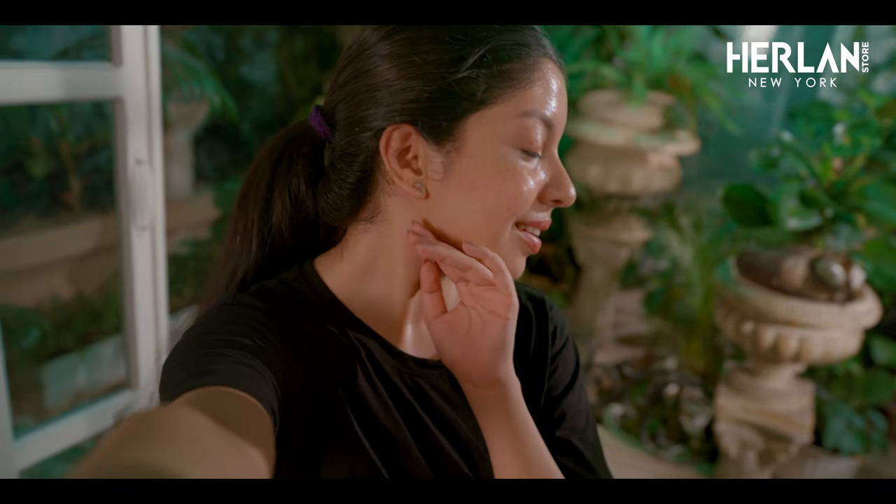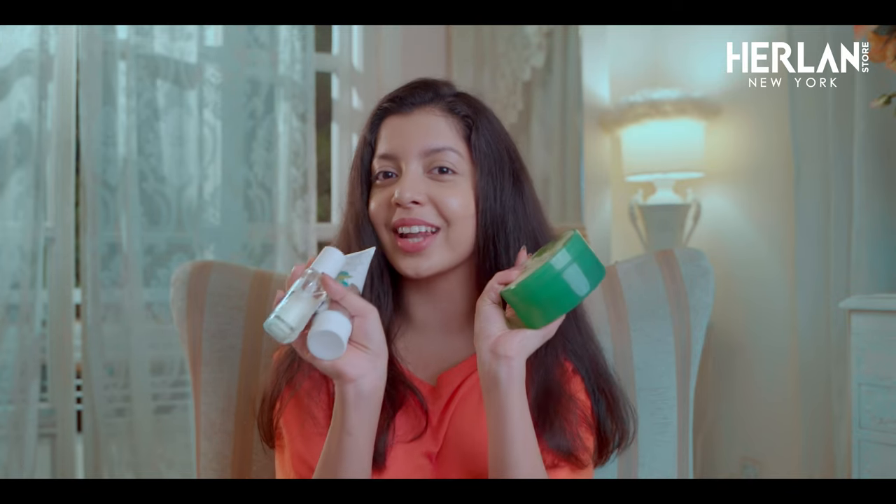One of the tricks of a skincare routine is glowing skin. The secret lies in cleansing, brightening, and soothing skincare routine with this Ne-Yor product.